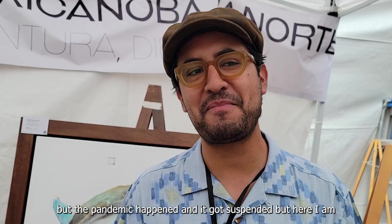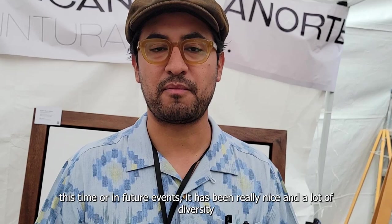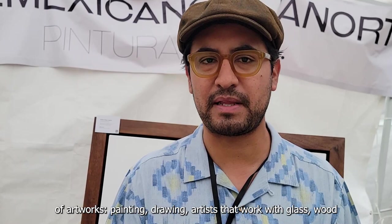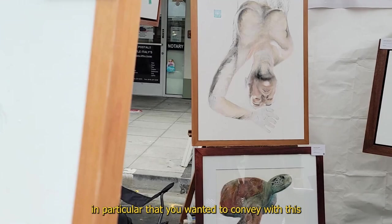Se atravesó la pandemia y se suspendió, pero aquí estoy. Muy padre la experiencia, la verdad. Todos los que tengan la oportunidad de visitar, está muy, muy padre. Mucha diversidad de muestras artísticas: pintura, dibujo, gente que hace vidrio, trabajos en vidrio, madera, música en vivo, también está muy padre la comida. Es un evento muy bonito. Me gustó mucho — este me llamó la atención, la foquita.